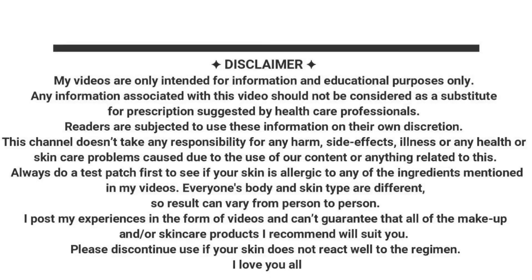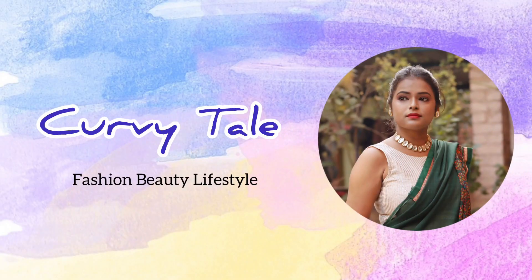Hello everyone, how are you? You are so amazing. Let's start our fashion video. If you haven't subscribed to the channel, don't forget to subscribe, and if you have any questions, leave them in the comment box below.